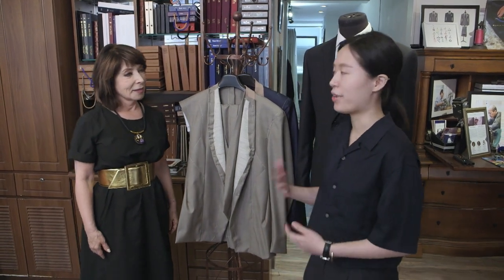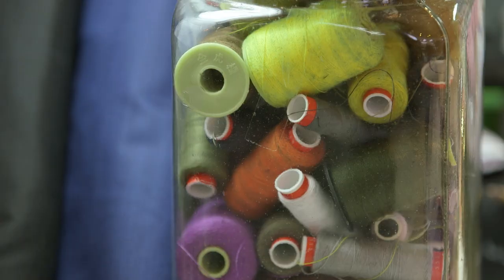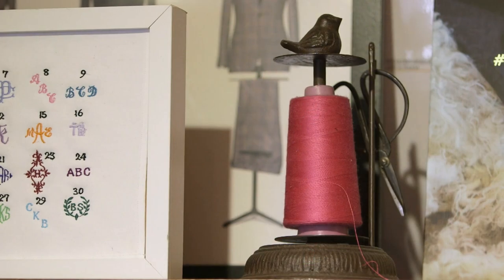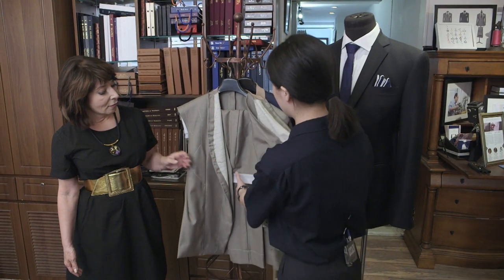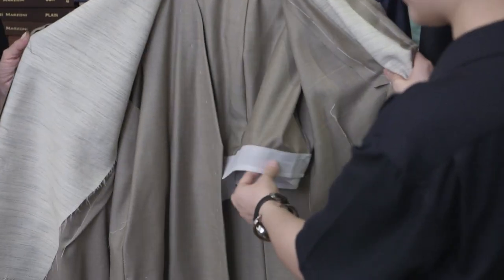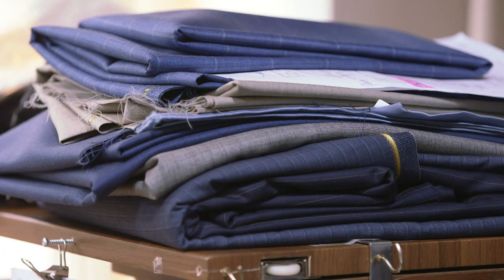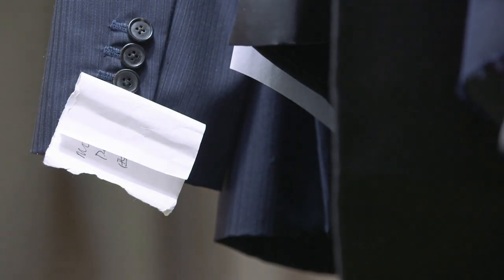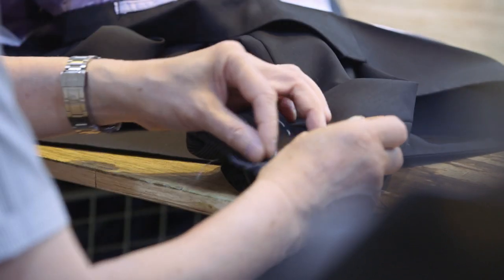Usually when customers come in, we show them the fabrics and ask what kind of suit they're looking for. This one is a three-piece suit with pants and very simple basting for the customer to try on, because there are still things that need to be changed — for example, the length. For the first fitting, it doesn't have any details such as the pockets, and the lapels are not finished, so they can still be changed.